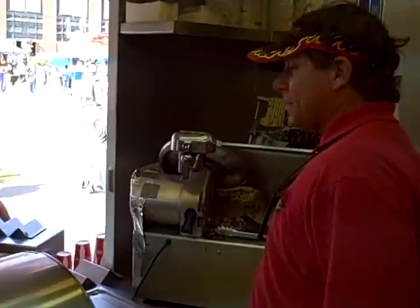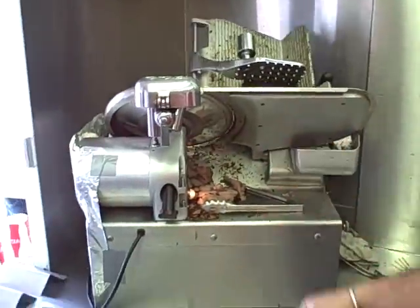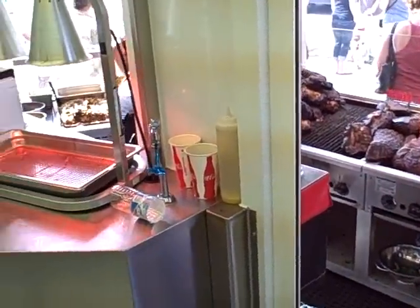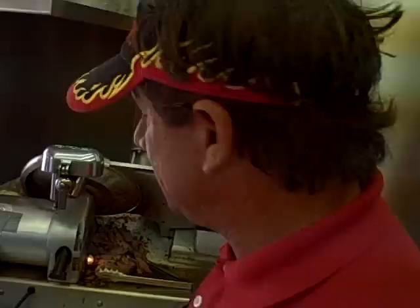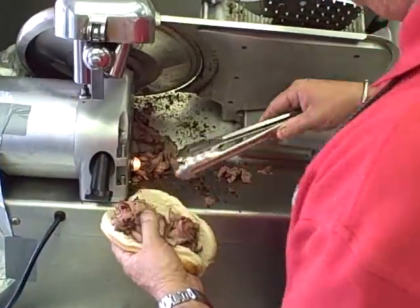Dennis, you're on KJJY.com. Tell us about your sandwich. What is it? It's a London Broil Steak Sandwich, pretty basic. We char broil the beef, slice it up, put peppers and onions, cheese, mushrooms. It's an old family recipe. Now this is a great looking booth — is it a brand new place? No, it's four years old. You keep it clean, that's for sure.